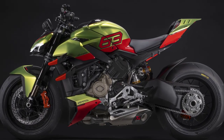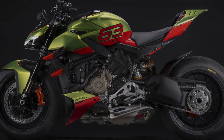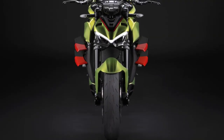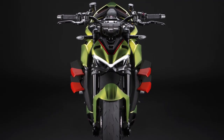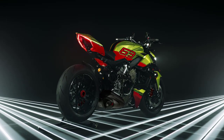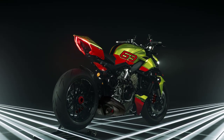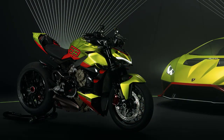In summary, the 2023 Ducati Street Fighter V4 Lamborghini edition is the epitome of Italian craftsmanship, power, and style. It represents the perfect marriage between Ducati's racing heritage and Lamborghini's supercar prowess. This limited-edition masterpiece will undoubtedly ignite the passion of motorcycle enthusiasts and automotive aficionados alike.